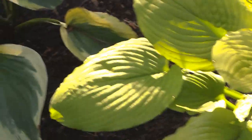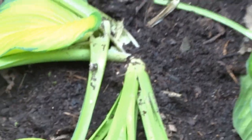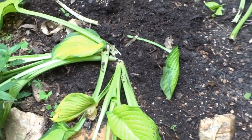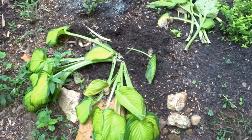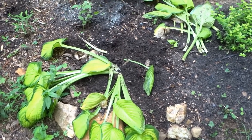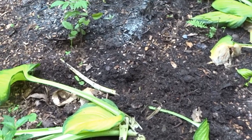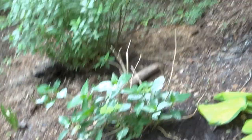I hate voles. This was my Guacamole — it was over four feet wide, it was my biggest hosta. And you can see the holes that they've left around it. The other one over here.